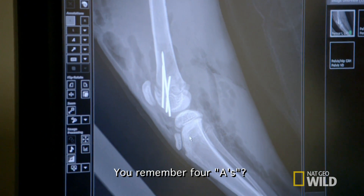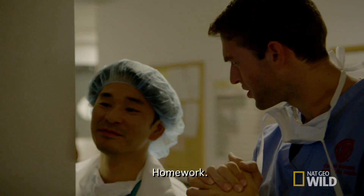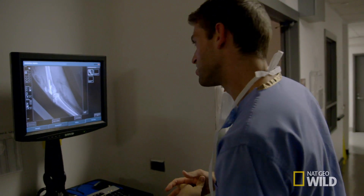Do you remember the 4As of fracture repair? The 4As of fracture repair? Crap, now I've got to remember them again. This was... alignment, apposition...